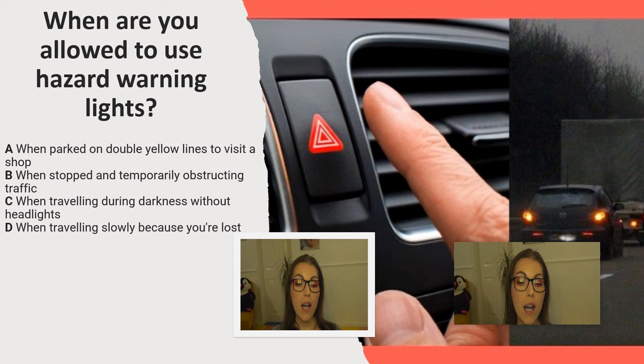When are you allowed to use hazard warning lights? A. When parked on double yellow lines to visit a shop. B. When stopped and temporarily obstructing traffic. C. When travelling during darkness without headlights. D. When travelling slowly because you are lost.